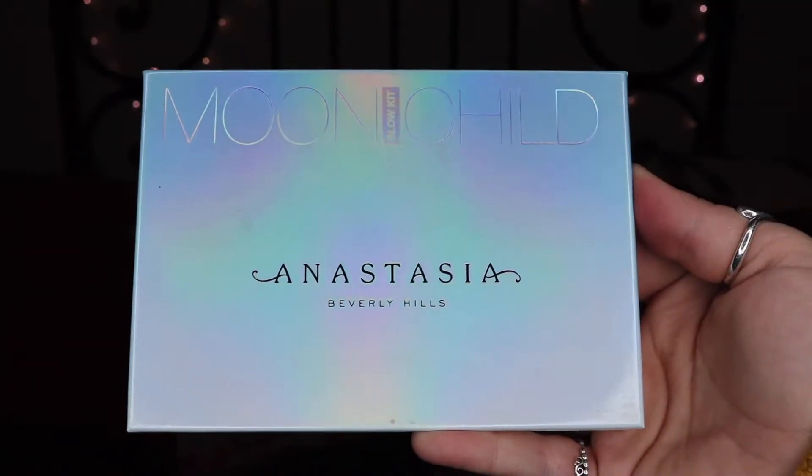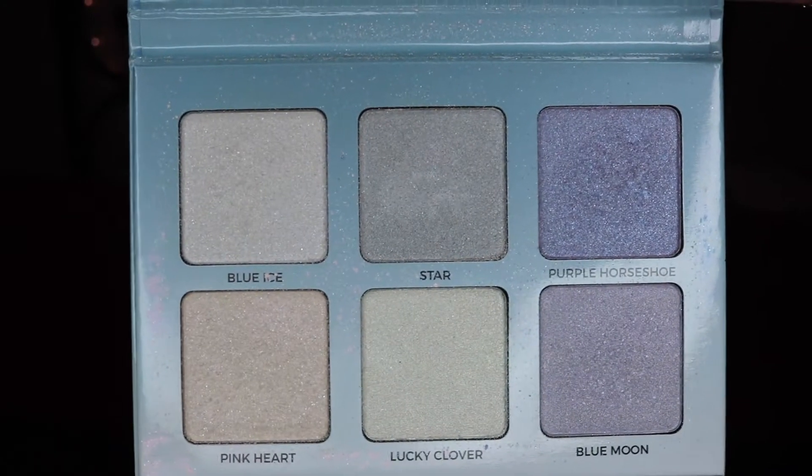My next favorite is my Anastasia Beverly Hills Moonchild Glow Kit. I love this so much — I love the colors in it, it's absolutely beautiful. I've had this for a while but I've just recently been going into it more for my everyday highlight. Personally I love Pink Heart; that is the one I will typically use on a day to day basis, and sometimes I'll even go in with Blue Ice.